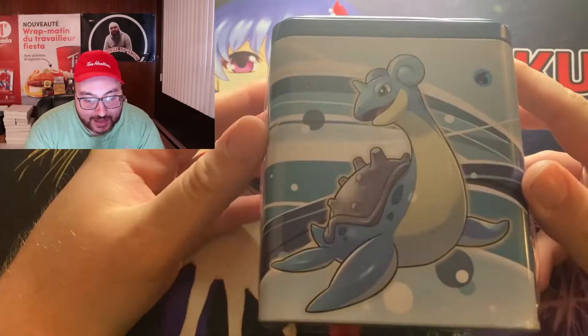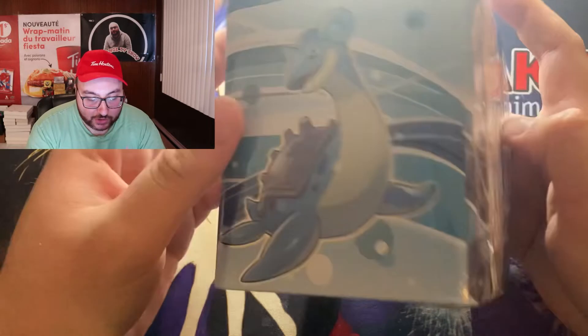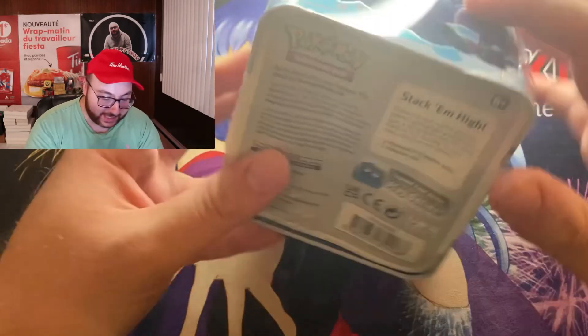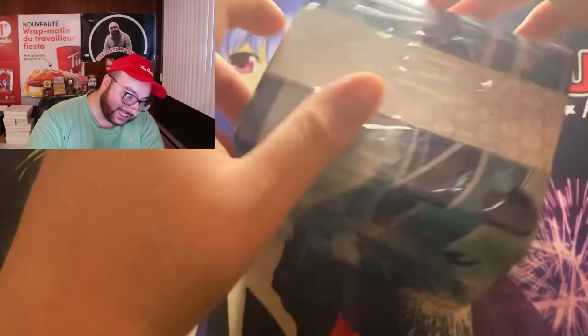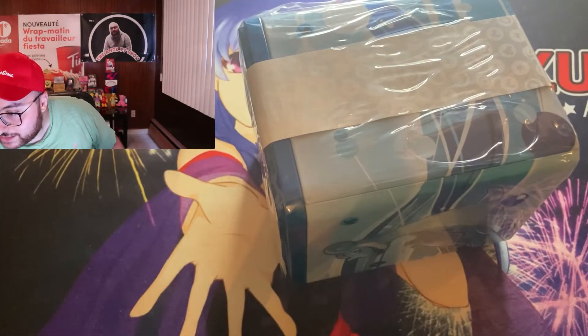I have here a Water Stacking Tin of Lapras and another Pokémon that I don't know his name — but anyways, he's there. We are opening this tin. It says over here that there are three booster packs and one Pokémon coin.